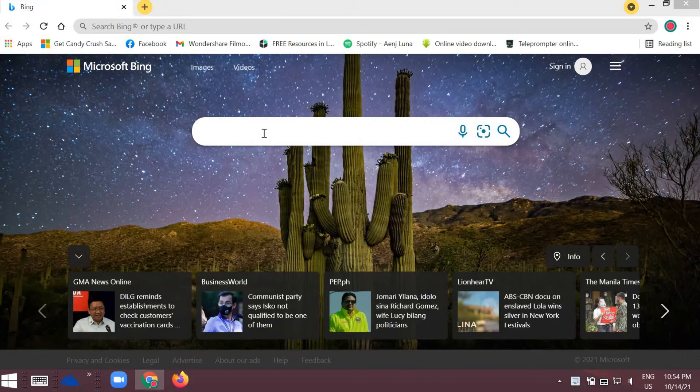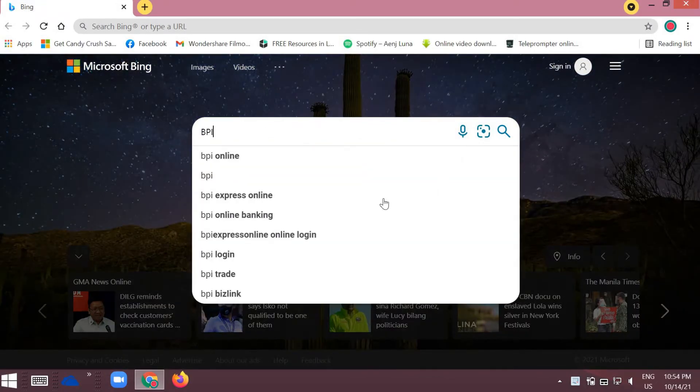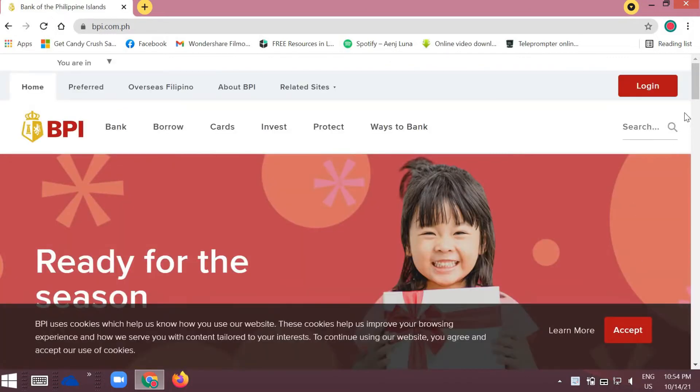Open your browser and type in the search bar 'BPI Express Online.' You'll see the first result: Online Banking in the Philippines — BPI. Click that, and you'll be on the BPI website. Click 'Personal' and then 'Home.'